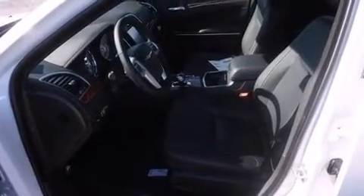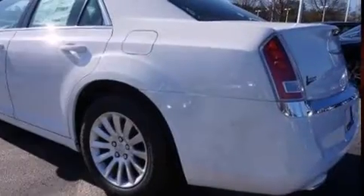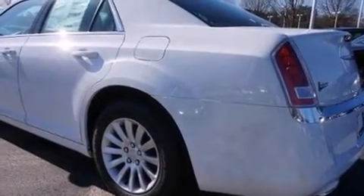It distinguishes itself from the competition with features such as one-touch window functionality, a tachometer, remote keyless entry, and much more. Features such as automatic climate control and leather upholstery prove that economical transportation does not need to be sparsely equipped.